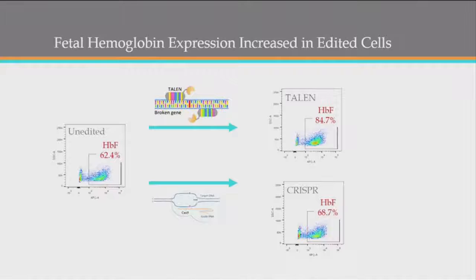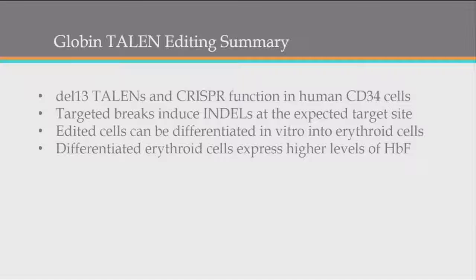A quick summary of that general concept: we're able to target that 13-base-pair deletion with both TALENs and CRISPRs — really any targeted endonuclease system could be used, but those are the two we focused on. We're making targeted breaks and generating indels as anticipated, and some of those indels look just like what we see in the patient population. The edited cells are being differentiated in vitro into erythroid cells, and those erythroid cells are expressing higher amounts of fetal hemoglobin. It's doing all of the things we hoped it would.